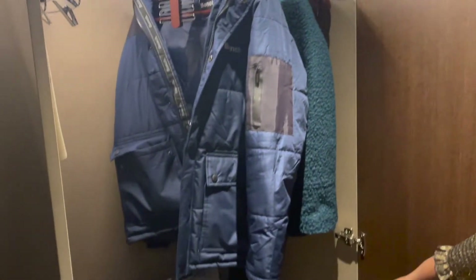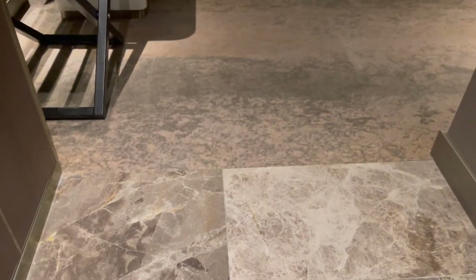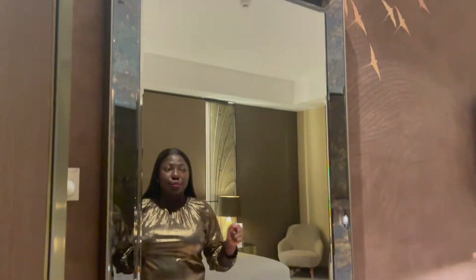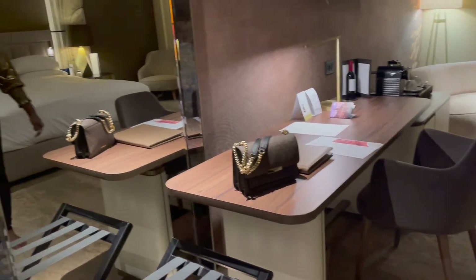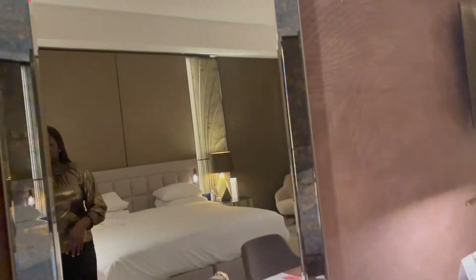There's also a bath mat I guess you use in the bath if you so desire. Now we're going into the room itself — and the difference is that this is carpeted. The room is huge, massive, with amazing ceiling height. On the side here you've got your luggage rack and a really nice, very large mirror.